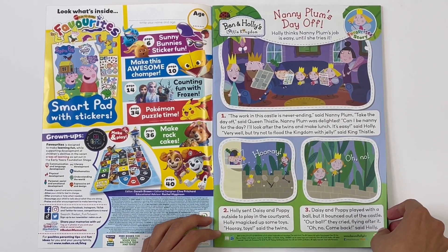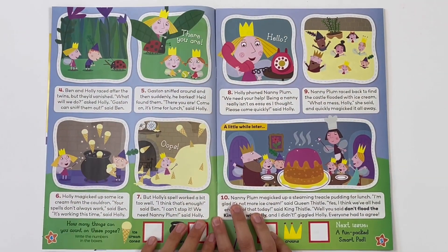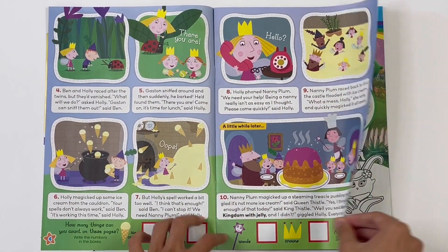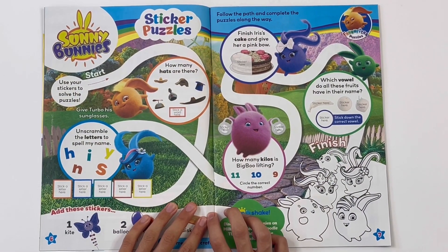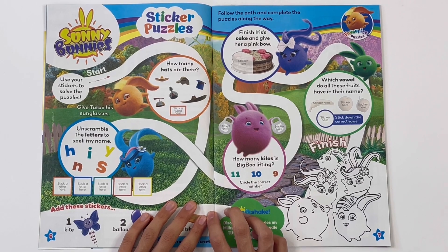Ben and Holly's Little Kingdom. Nanny Plum's Day Off - this is a story. Sunny Bunnies - stick up puzzles. Use your stickers to solve the puzzles.